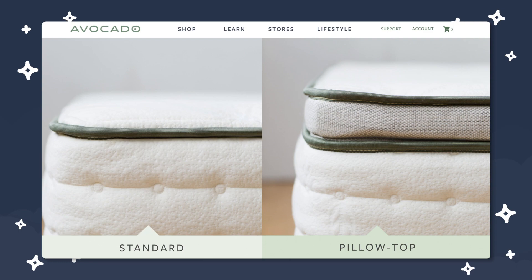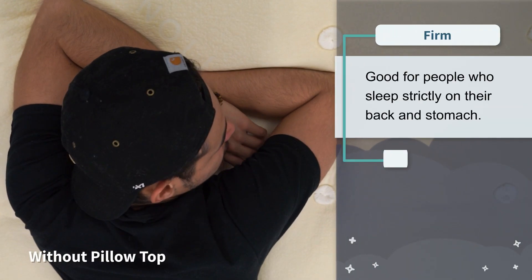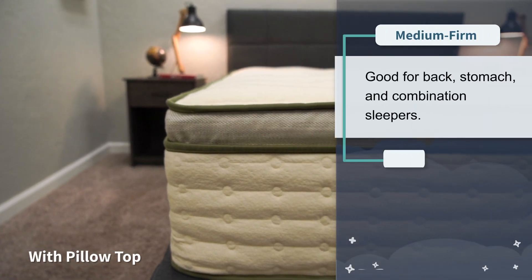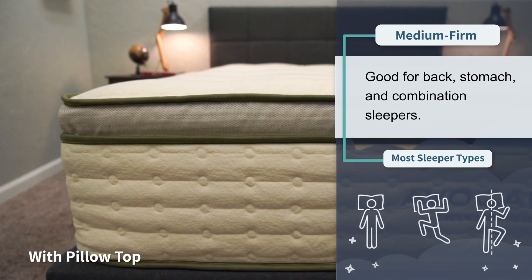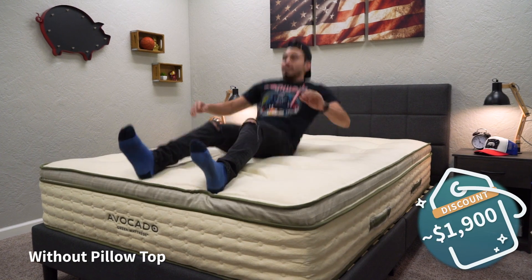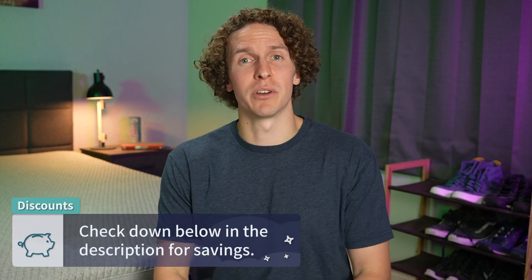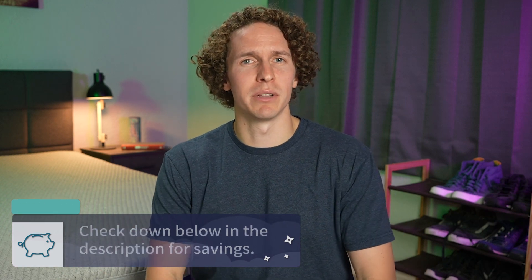In terms of firmness for the Avocado Green mattress, they have the bed available with or without the pillow top. Without the pillow top, it's around a proper firm on our firmness scale, working great for strict back or stomach sleepers. We recommend most people add the pillow top, because it softens the bed down to a medium firm, allowing it to work for all sleeper types: back, side, stomach, or combination. Since the Avocado Green is a more natural and organic option, you will be paying up. As of when I'm recording this, a queen size after discount is around the $1,900 mark, and adding the pillow top will be a couple hundred bucks on top of that.